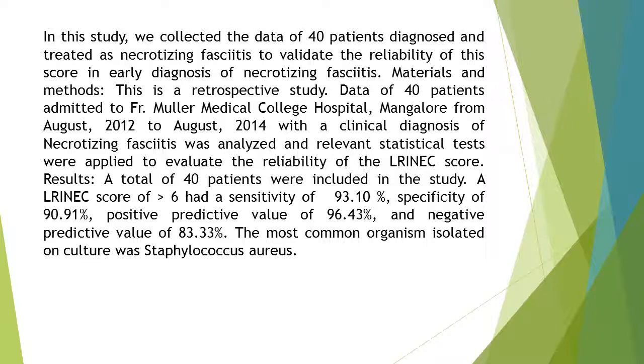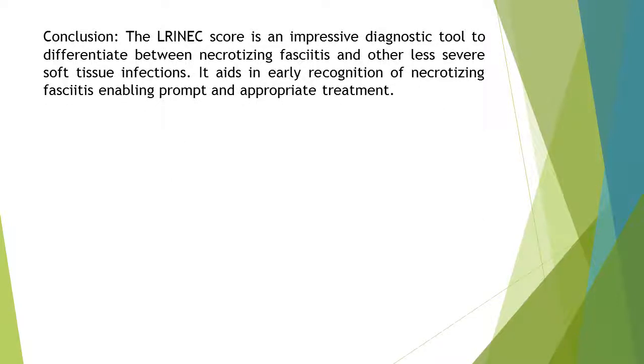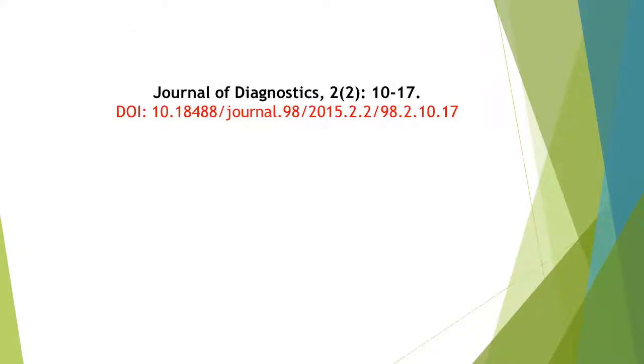Conclusion: The LRINEC score is an impressive diagnostic tool to differentiate between necrotizing fasciitis and other less severe soft tissue infections. It aids in early recognition of necrotizing fasciitis, enabling prompt and appropriate treatment. Thanks for watching this abstract video of Journal of Diagnostics, Volume 2, Issue Number 2.